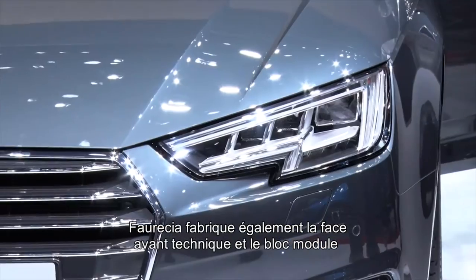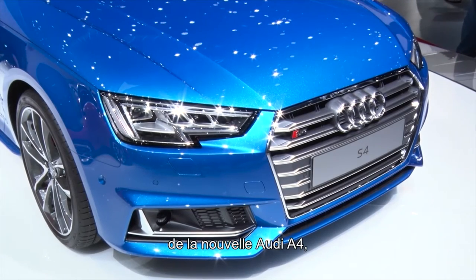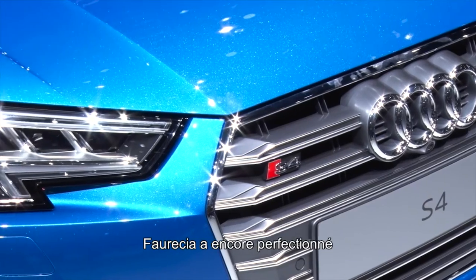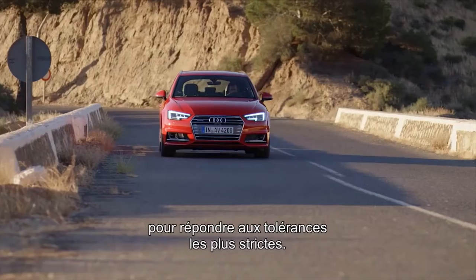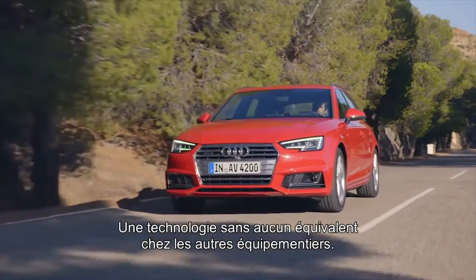Forcia is also delivering the front-end carrier and front-end module for the new Audi A4, contributing to ensuring perfect fit and finish. In building the front-end modules, Forcia has perfected an advanced version of its own patented MEZ system for meeting the most stringent of tolerances, a technology unmatched by any other automotive supplier.